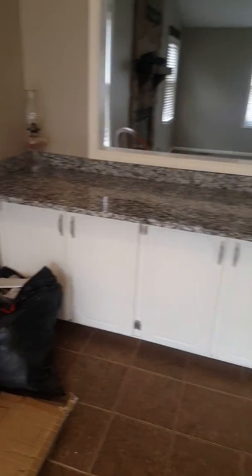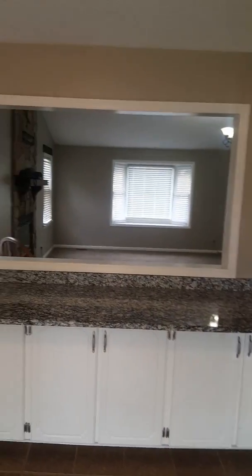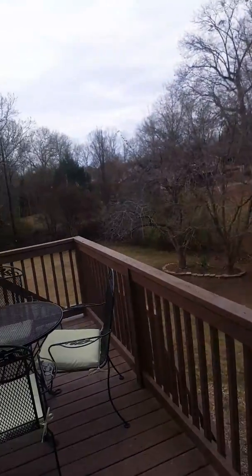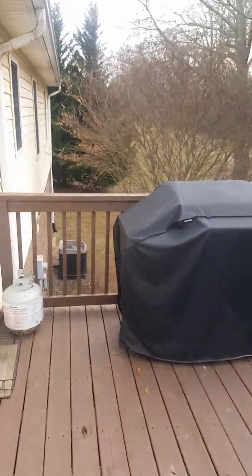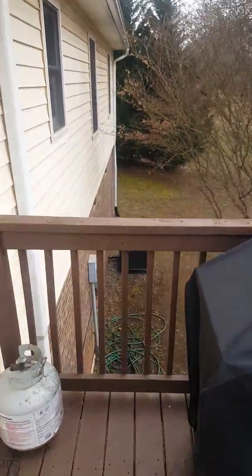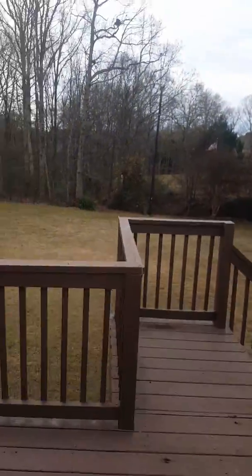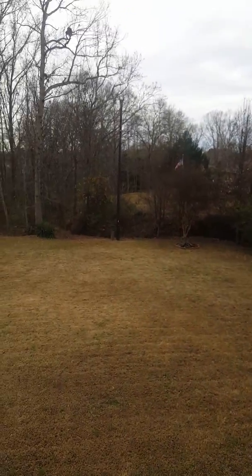There's a nice little countertop area where you could put some benches or chairs underneath. The HVAC system does sound like it's making a little bit of noise, but we'll get that checked out in a home inspection. It's working okay, just making a little bit of racket.